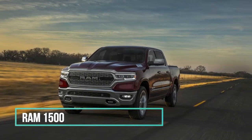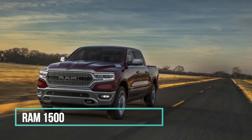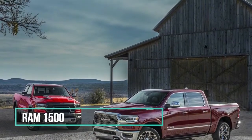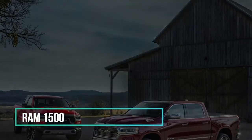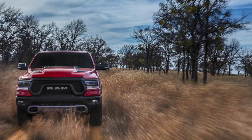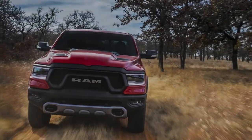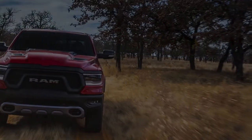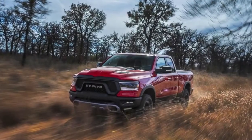Say sayonara to Ram's crosshair grille, as every iteration of the all-new 2019 Ram 1500 abandons the look that goes back to the truck's Dodge-branded times. The brand-new grille treatment is merely one new component of the 2019 Ram 1500, which gets some of the most innovative design and technological changes the pickup has seen in a quarter century.